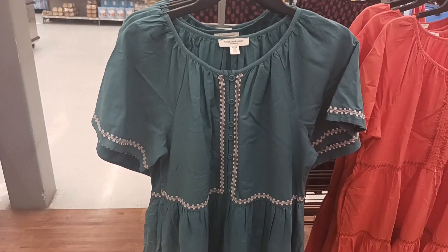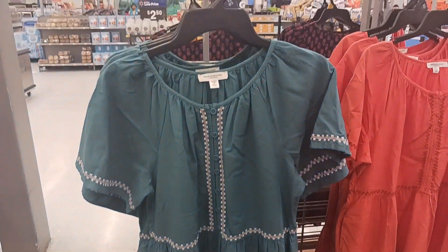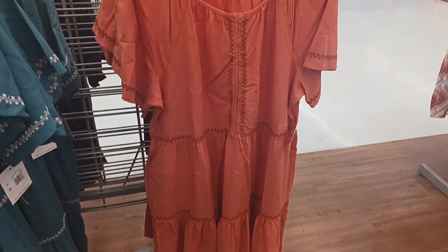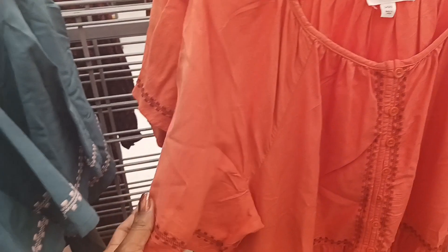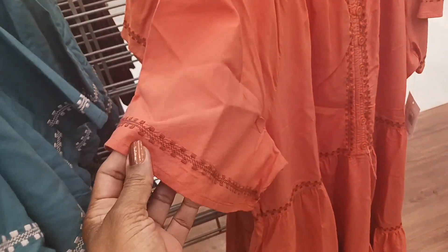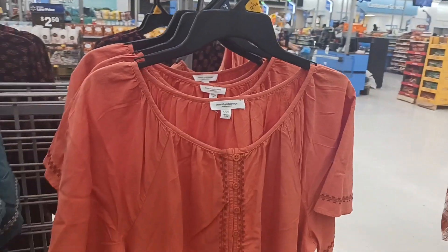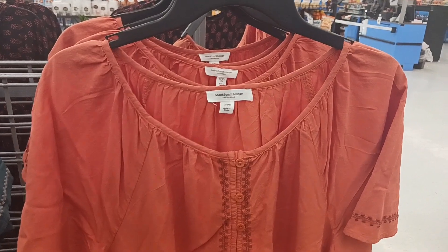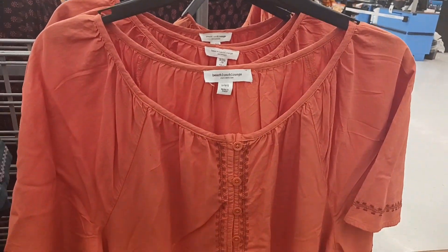This is a cute dress by them also. Look at that — cute buttons up the front. And they have it in an orange color. See the detailing on the sleeve — that's nice right there. And these are $33.00. It's by the same one, Beach Lunch Lounge.